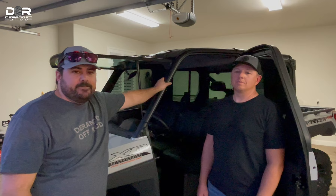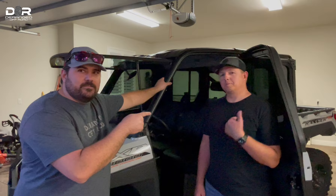Until next time, make sure whatever you pack in, you pack out. This is Garrett and the ex-Deranged dude Dustin. We'll catch you on the next one.